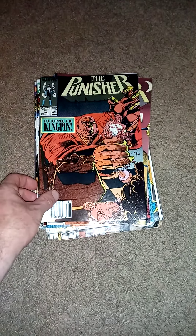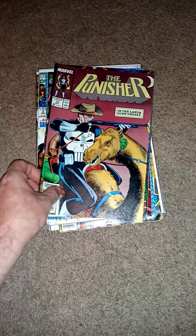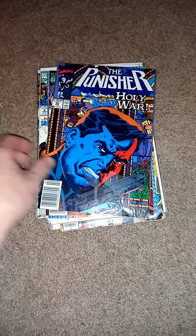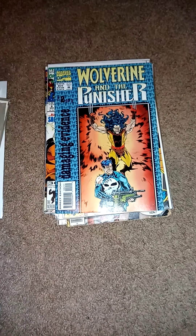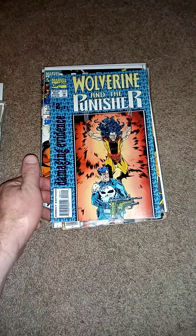Found some more Punishers that I needed. Getting quite a healthy stack of those too. Always fun and violent reads. Found this Wolverine and Punisher — thought that was cool.